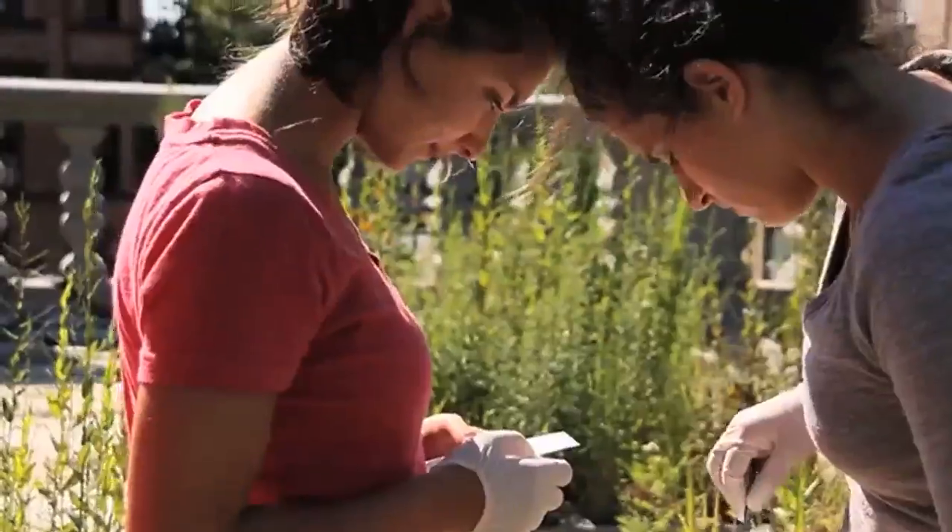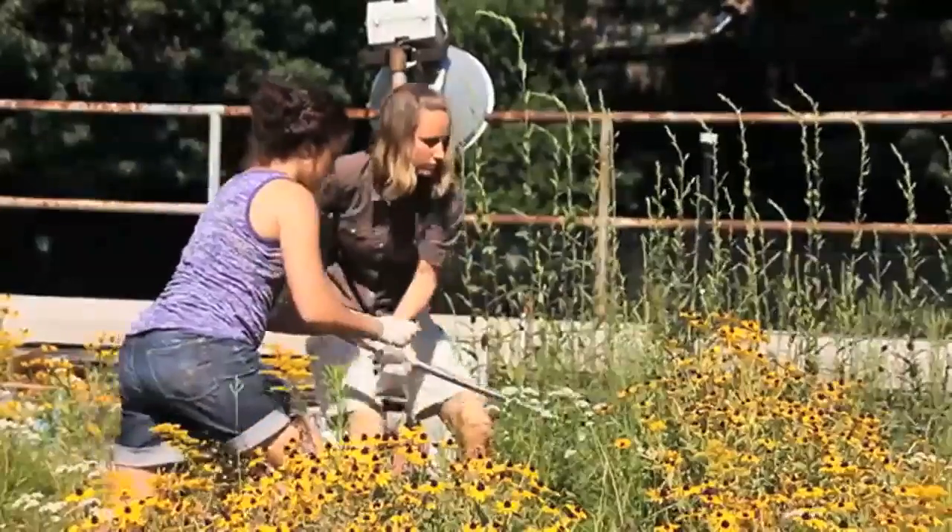But the biological and ecological benefits haven't been totally explored, so that's what we're doing here in the Greener Project.